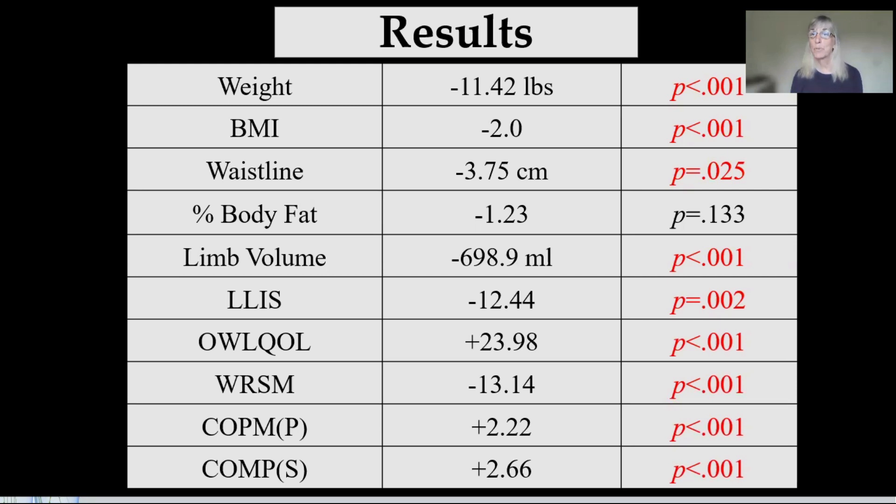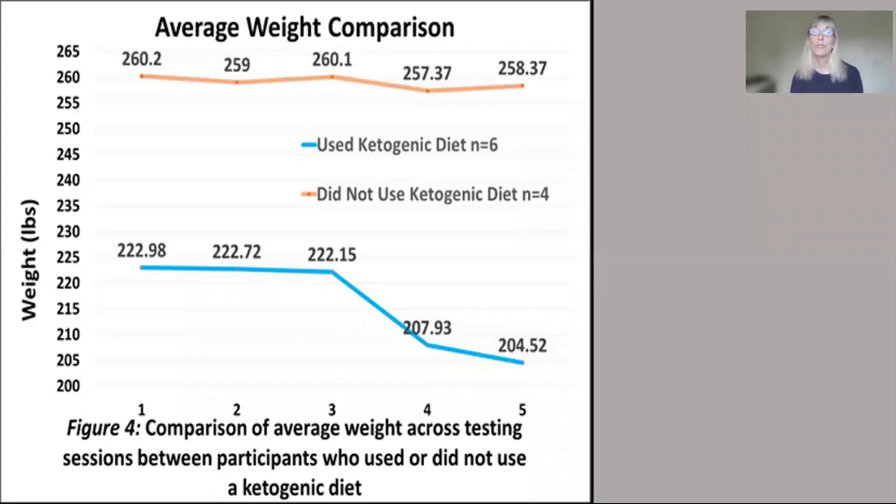The one that wasn't significant was percent body fat. Percent body fat did not reduce significantly, but that's only because not everybody who participated in the study used a ketogenic diet. So let's look at what happened in the two groups. I let the people choose who wanted to use a ketogenic diet and who didn't. The top line in red represents participants who did not use the diet, and there were four of them. Of the people who completed the study, another six chose to use the diet.